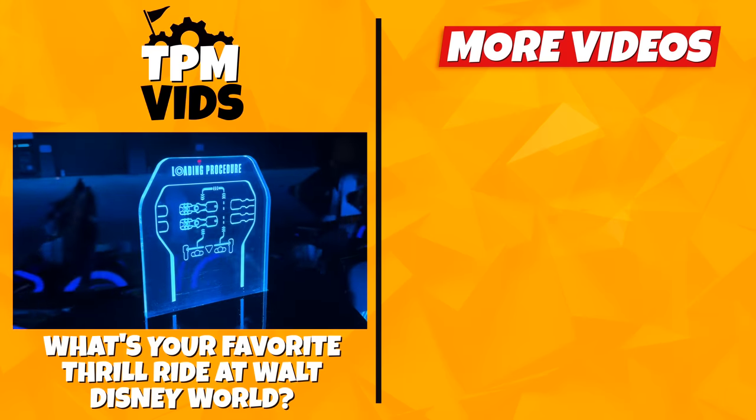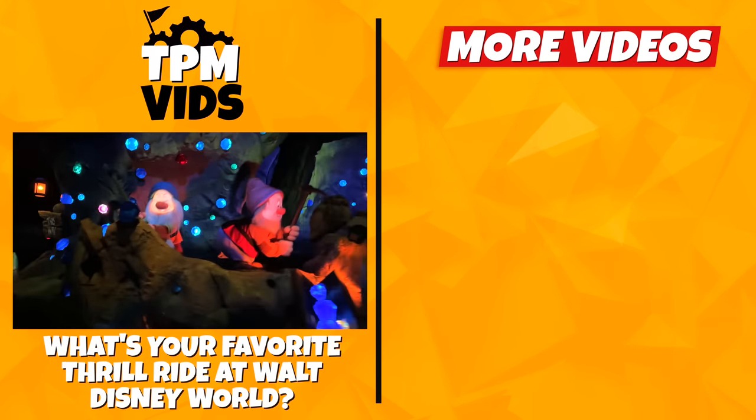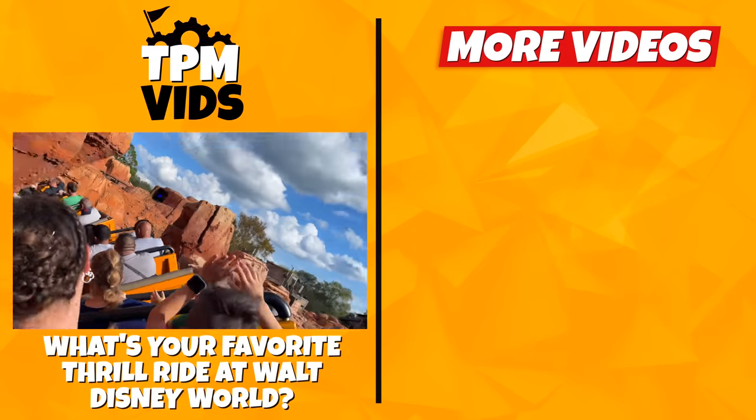So what's your favorite ride at Walt Disney World? And how many of these rides on this list have you been on? Leave a comment down below to start a conversation and don't forget to hit that like button if you enjoyed the video!